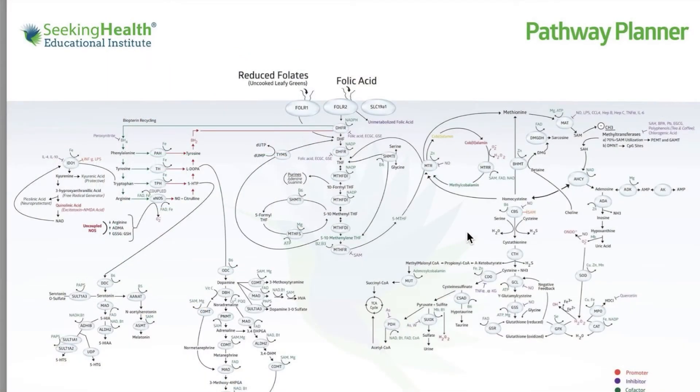I want to share with you the pathway planner from Seeking Health Educational Institute, where we have homocysteine highlighted. If your homocysteine is tested low — so below seven, particularly if it's below five, like three, three and a half, four, five — you can be feeling very, very unwell from low homocysteine.